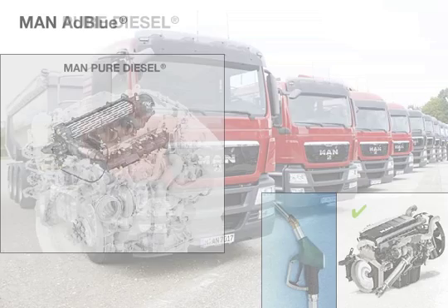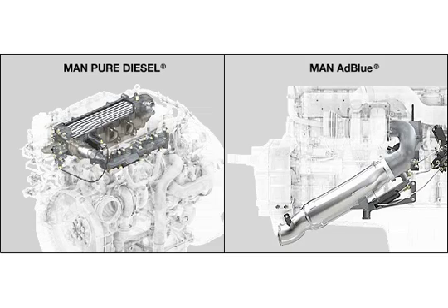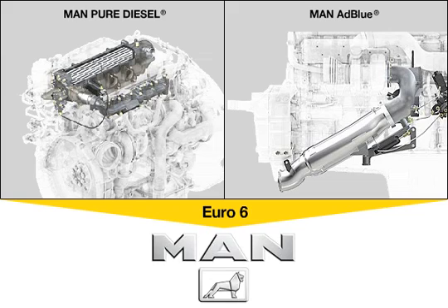With these two technical solutions — the EGR-based MAN Pure Diesel Technology and the MAN AdBlue SCR System — MAN offers its customers the perfectly tailored exhaust technology with complete freedom to choose between Euro5 and EEV for all regions, deployment types and legal considerations. Together with the key technology, the common rail injection, MAN is already one step ahead of its competitors on its way to satisfying Euro6.